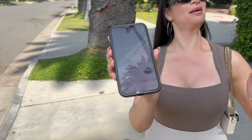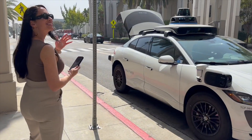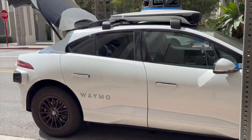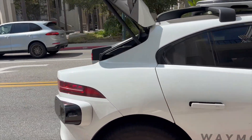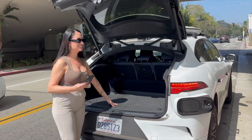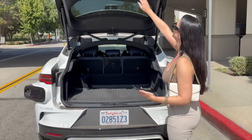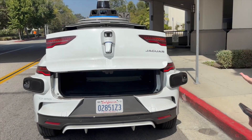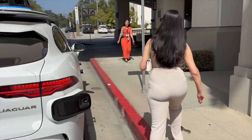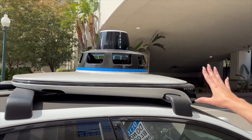We are so excited! Almost at the pickup spot. Look at the trunk space — it's a lot of space. Jaguar I-Pace. So that's how you know it's your car — it has my initials.